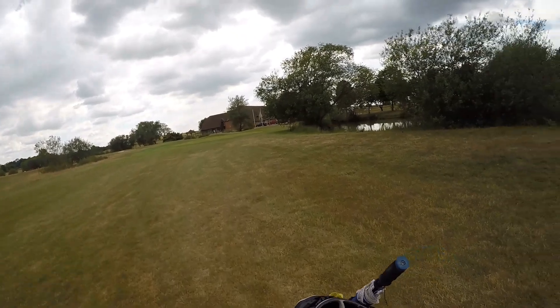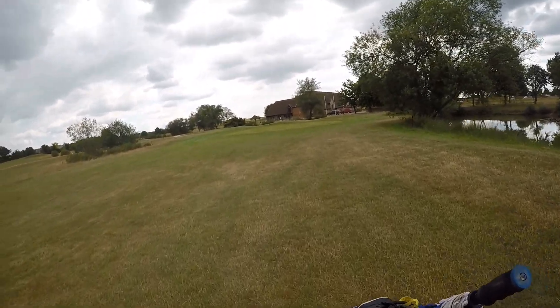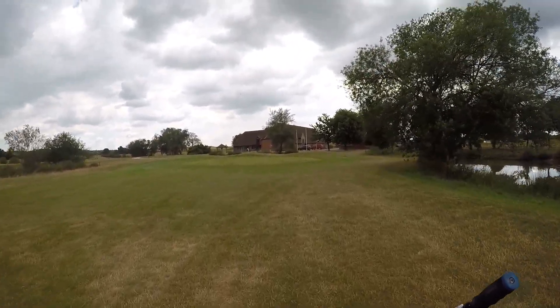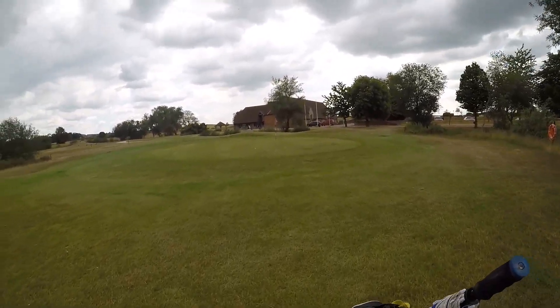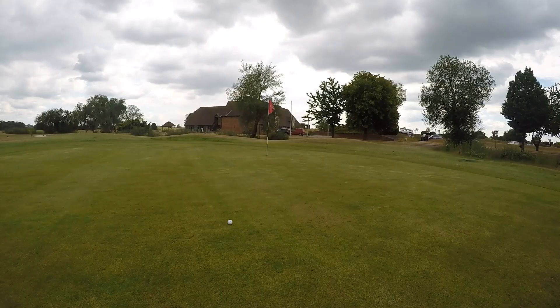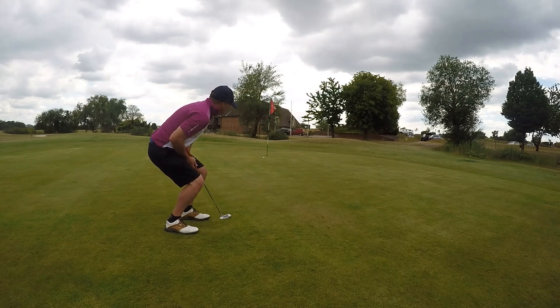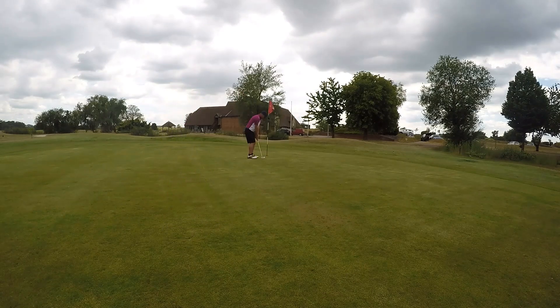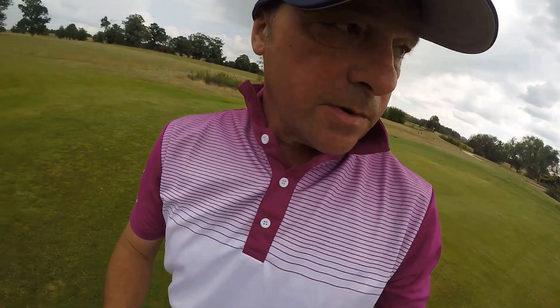So here we go — there was the water I was worried about. There's the flag on the green. Mine landed about four foot before the green and then rolled up to where it is there. It's pretty straight, maybe slightly left to right. Oh, right line! There we go — we've finished. That's a par on the par three. That was a round for me — I'm really pleased with that. I'll add up the scores later.